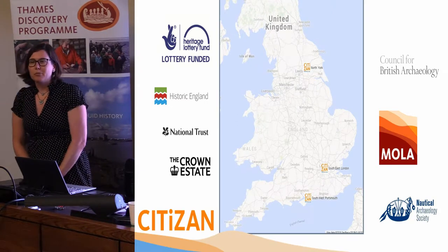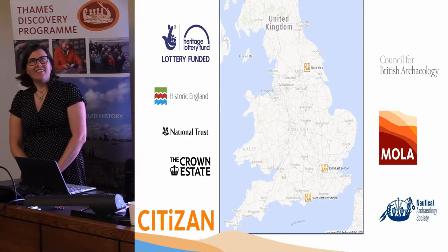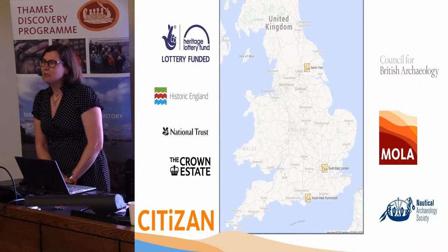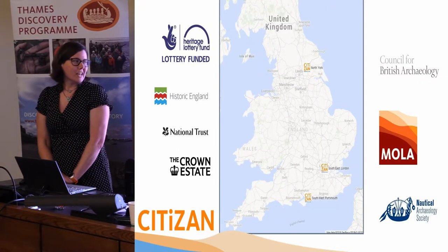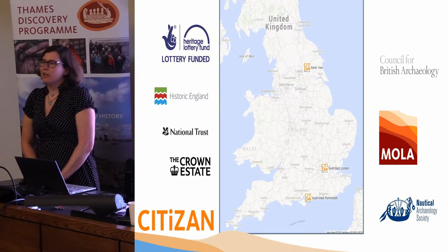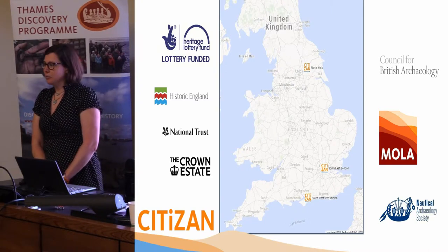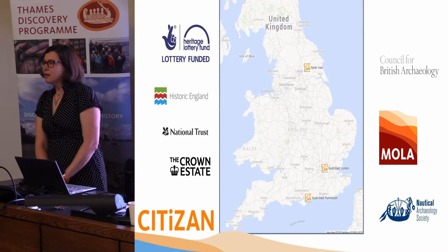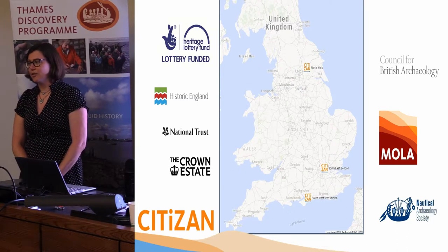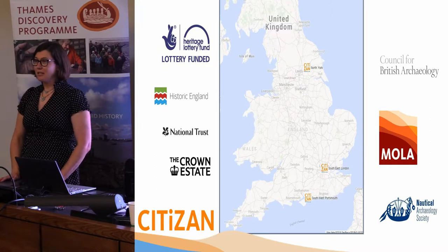Our partners are the Council for British Archaeology in the north and York, Museum of London Archaeology in London, and in the southwest at Portsmouth, the fabulous Fort Cumberland with the Nautical Archaeology Society. We have other partners as well, like National Trust and Crown Estate, who are big landowners along the coast, which really helps gain access to these sites, especially for our volunteers who might otherwise not get to see them.